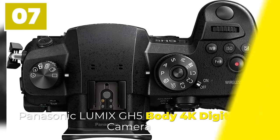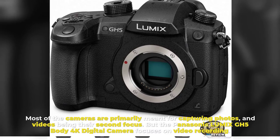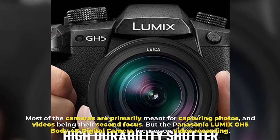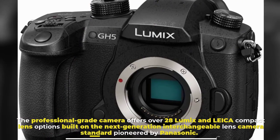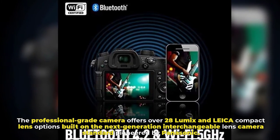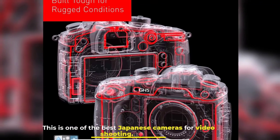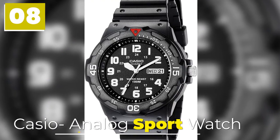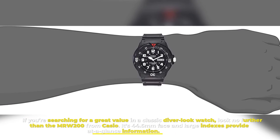Number seven: Panasonic Lumix GH5 Body 4K digital camera. Most cameras are primarily meant for capturing photos, with video being their second focus, but the Panasonic Lumix GH5 Body 4K digital camera focuses on video recording. The professional-grade camera offers over 28 Lumix and interchangeable lens options, built on the next-generation interchangeable lens camera standard pioneered by Panasonic. This is one of the best Japanese cameras for video shooting.